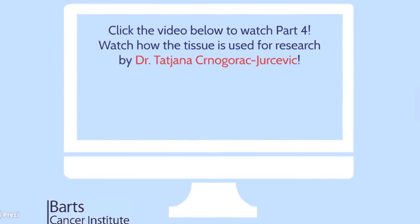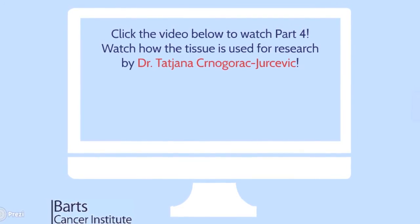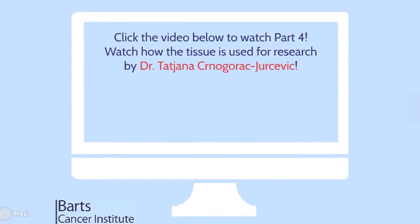Click on the video on the screen to watch part four of the virtual lab tour and watch how the tissue is used for research by Tania.